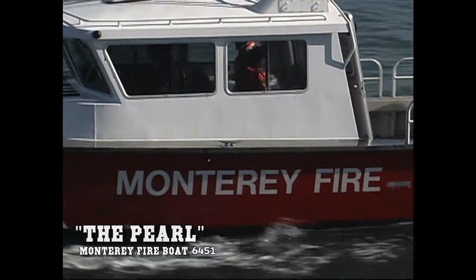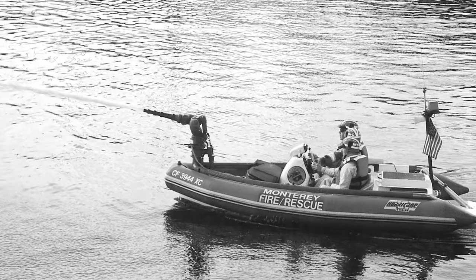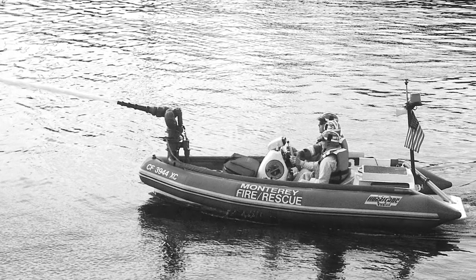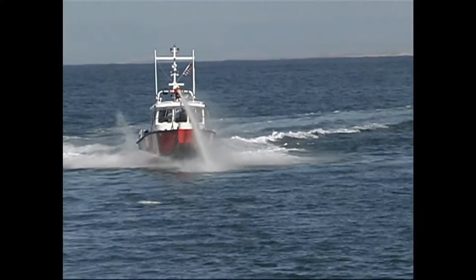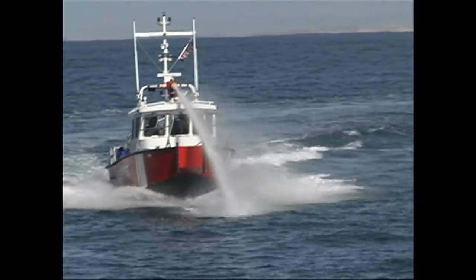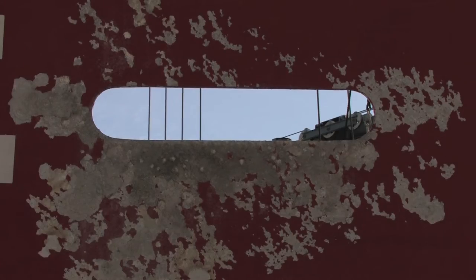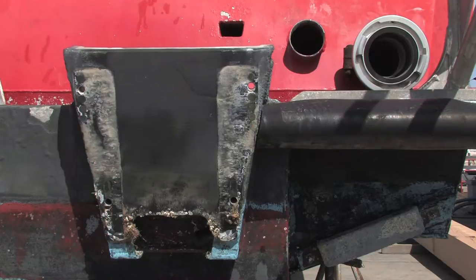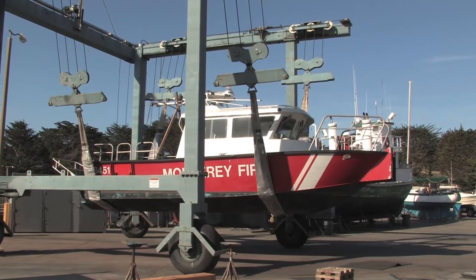The 32-foot Metalcraft fireboat that we currently have was purchased in 2005 through an Assistance to Firefighters grant. It was purchased as a replacement for our smaller inflatable fireboat that was single-engine and had limited response and fire capabilities. With this new fireboat, it's a larger boat, it can pump more, it has full navigation equipment, and it's a 24-7 vessel we can take out throughout the day or evening to respond to emergencies in the bay. It served us well for almost 10 years, but boats live in a harsh environment and take a beating from a maintenance side. So rather than surplus this boat, because the hull was in such good shape, we opted to refit and repower it.